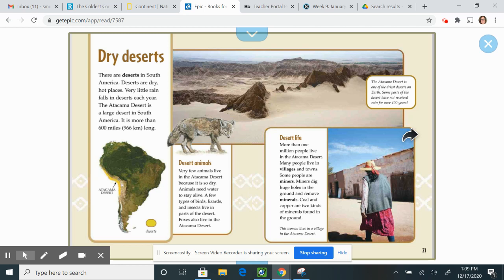Dry deserts. There are deserts in South America. Deserts are dry, hot places where very little rain falls each year. The Atacama Desert is a large desert in South America — it is more than 600 miles long, located right beside the Andes Mountains on the west coast. Very few animals live there because it is so dry, but a few types of birds, lizards, insects, and foxes do live in the Atacama Desert.